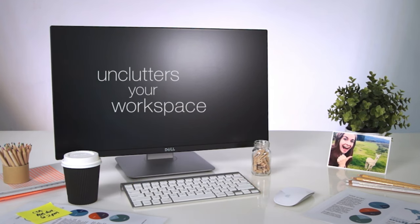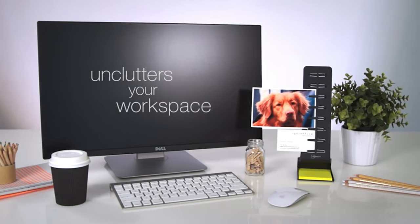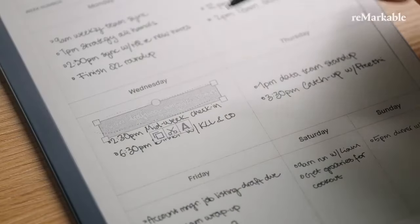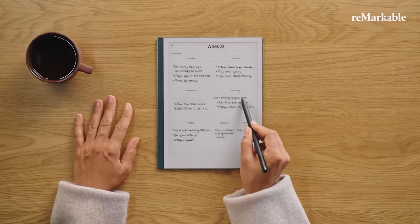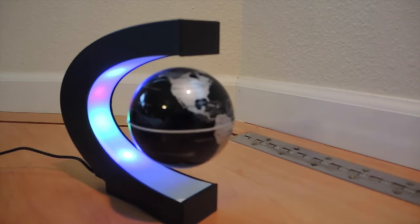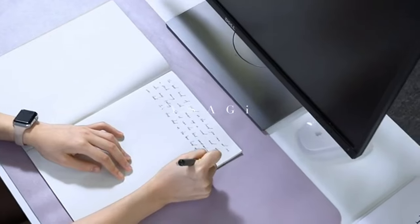While work may not always be playtime, having the right gadgets in your office can inject some fun and excitement into your daily grind. In this video, we will show you 13 cool office gadgets that will transform your workday from a mere routine into an engaging and stimulating experience. Let's get started.